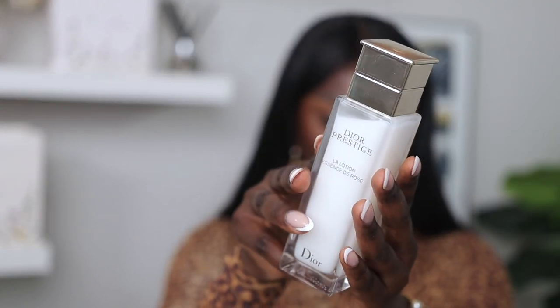What I currently use to sandwich my tretinoin is the Dior Prestige La Lotion. It's not cheap, but when I tell you it will get your skin all the way together — it gives you super nice glowy skin, hydrates, and has anti-aging benefits. I put this on first, let it dry completely, then apply tretinoin on top. You only need a pea-size of tretinoin — distribute it across the whole face, walk it in, let it sit for about five minutes, then apply skincare on top.